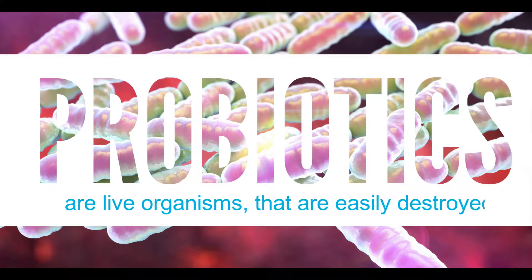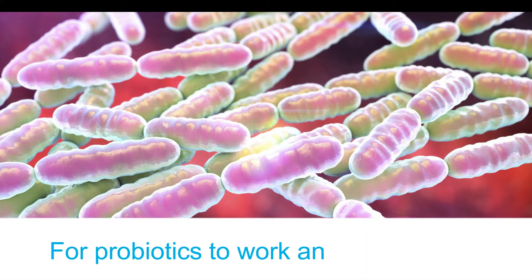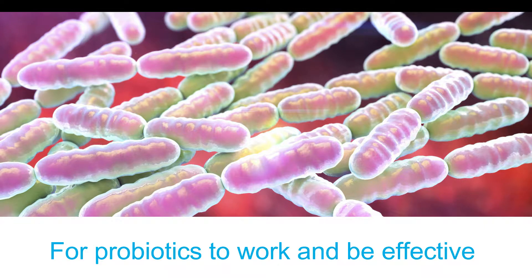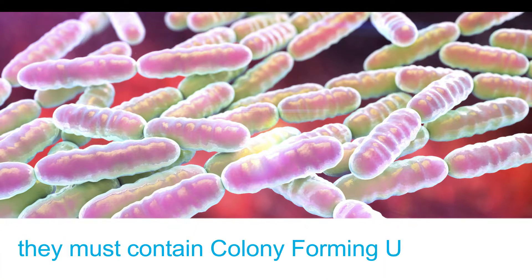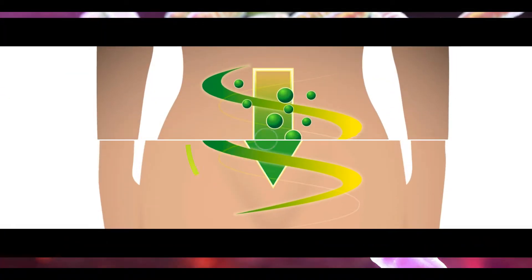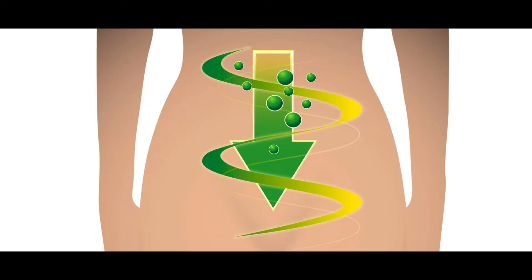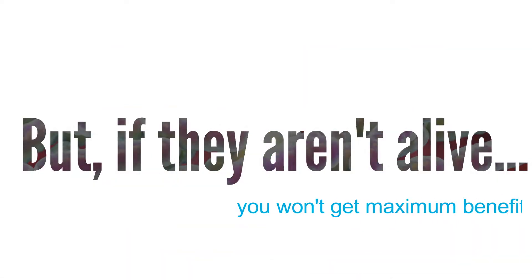Probiotics are live organisms. For a probiotic to work and be most effective, it must contain live colony-forming units, or CFUs. These act in the gut to provide a host of health benefits, including immune and digestion support. Basically, if they're not alive when they are ingested, they are unable to provide the maximum benefits to the user.